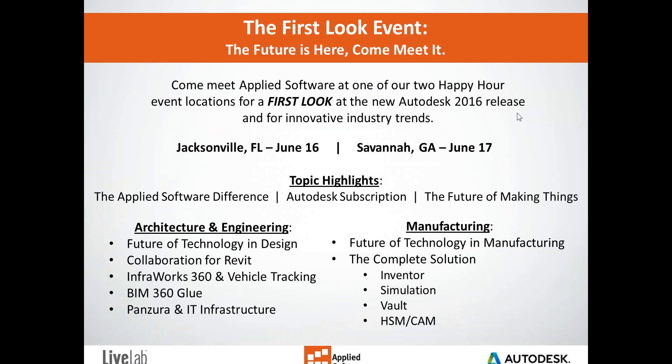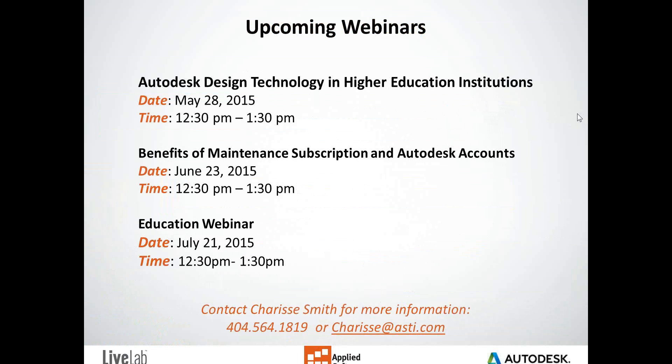Here are some of our upcoming events. We have an event in Jacksonville, Florida on June 16th, and Savannah, Georgia on June 17th, which is the first look for the new Autodesk 2016 release. We also have a few upcoming webinars: on May 28th, Design Technology in Higher Education; June 23rd, a webinar on Maintenance Subscription and Autodesk Accounts; and then on July 21st, we also have one on Education.